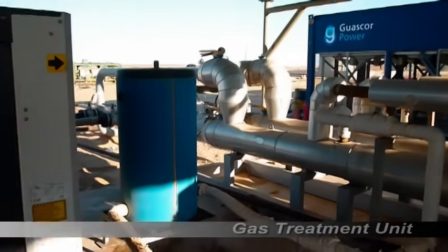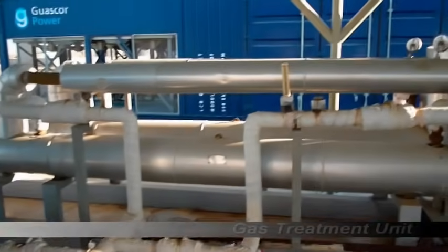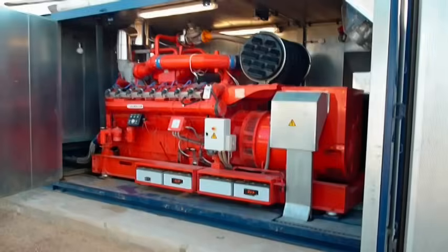Both units are equipped with local and remote monitoring, power saving, and microprocessor controllers. The purpose of the gas treatment unit was to cool down the incoming gas.